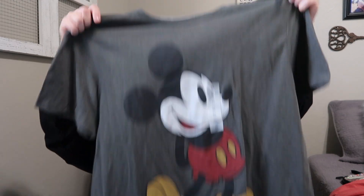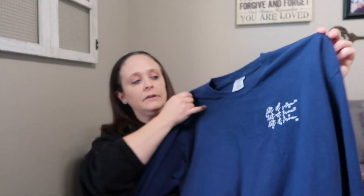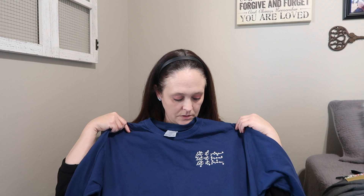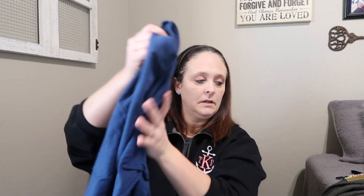At Old Navy I found this really cute Mickey t-shirt — it was $16.99 but I got it on sale for about $7. Old Navy has some really cute Disney shirts. And then on Etsy from Blair Designs — I'll link her shop below — on her Black Friday sale I picked up this long sleeve blue shirt. It says 'Let it snow, let it snow, let it snow' and I thought that was so cute. It's a comfort colors shirt, long sleeve, and it's just really comfortable.